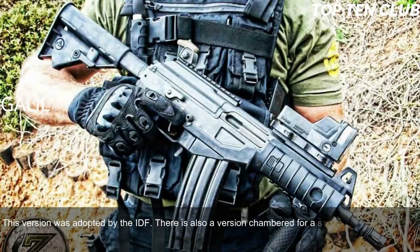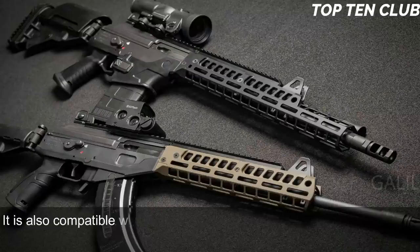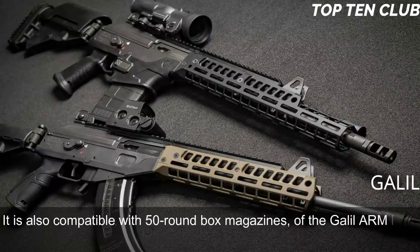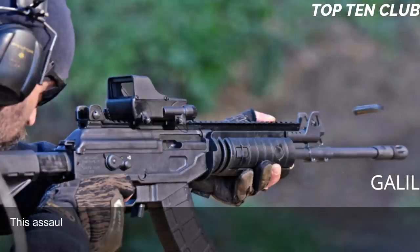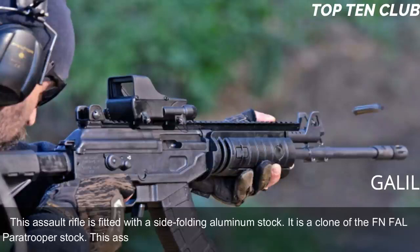There is also a version chambered for the standard NATO 7.62x51mm. The standard 5.56x45mm version is fed from 35-round magazines and is also compatible with 50-round box magazines from the Galil ARM light machine gun. The 7.62x51mm version uses 25-round magazines. This assault rifle is fitted with a side-folding aluminium stock, a clone of the FN FAL paratrooper stock. The Galil became the basis for a whole family of infantry weapons.